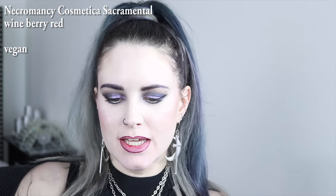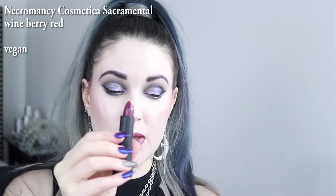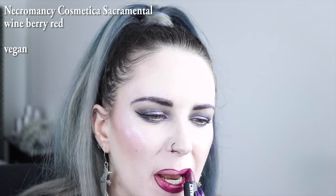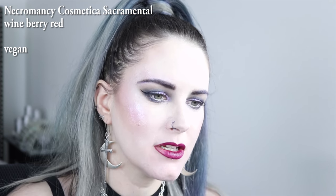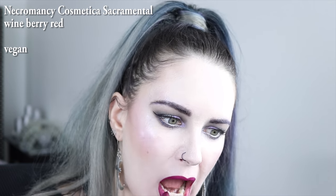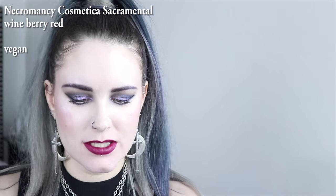The next color is by Necromancy Cosmetica as well, and it is called Sacramental. It's like this deep, vampy red — actually, this is more of like a burgundy wine. I love the purple undertones to it. Oh yeah, this is a freaking stunning color.